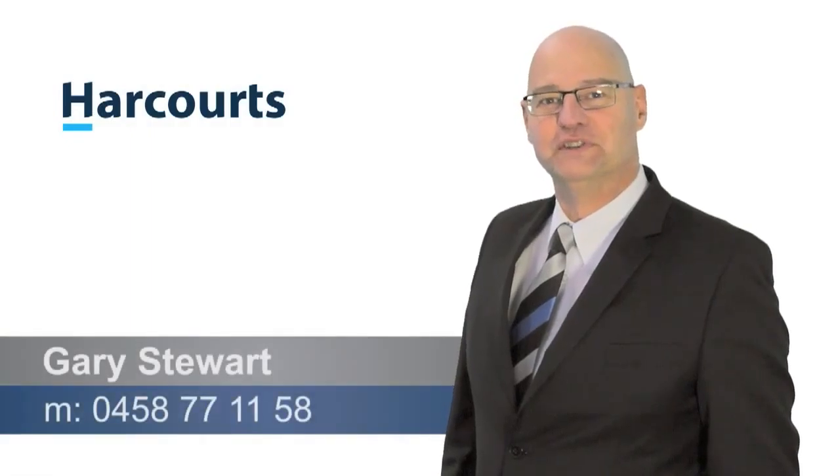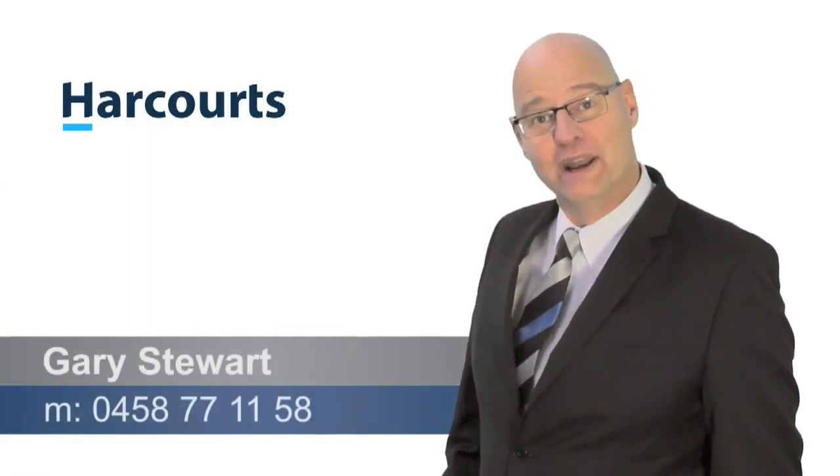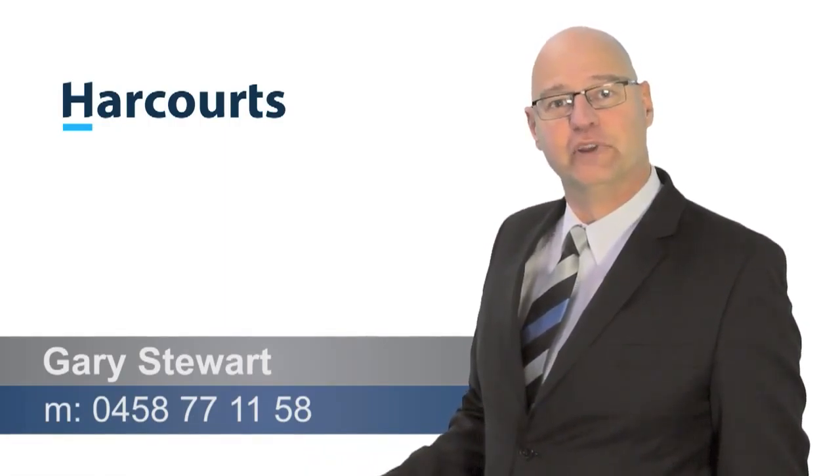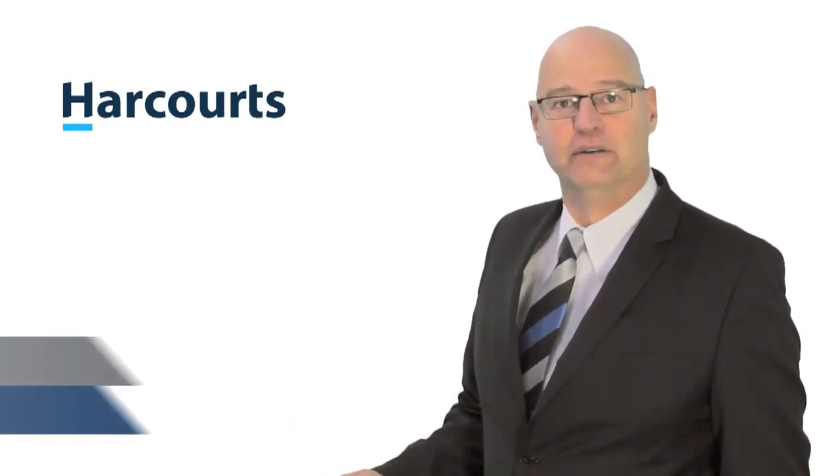Thank you for watching this video. If you have any questions on this property or any other property, please call me on 0458 777 1158. Thank you.